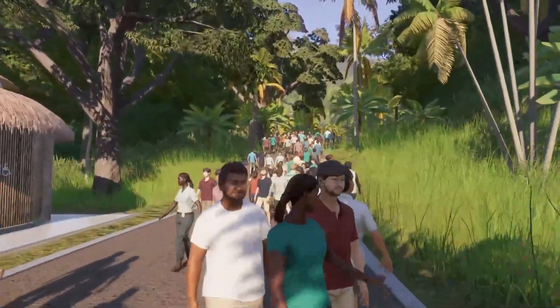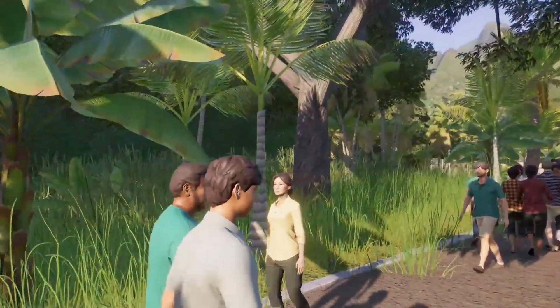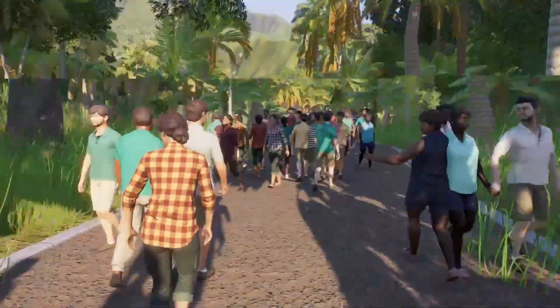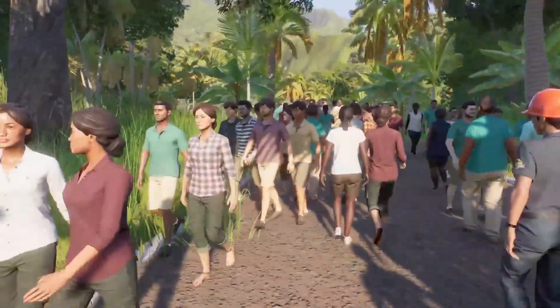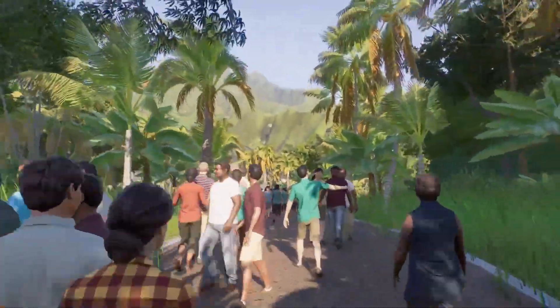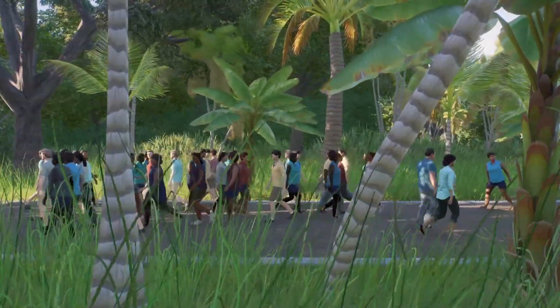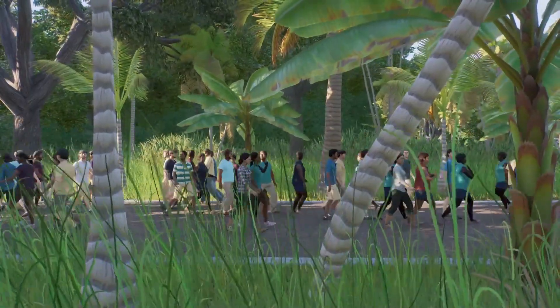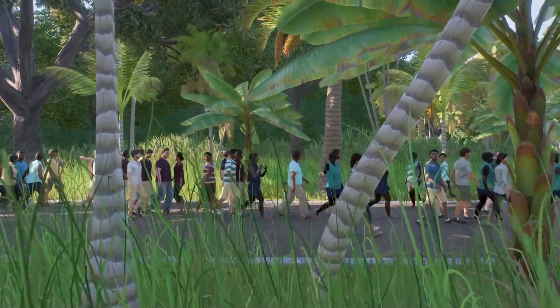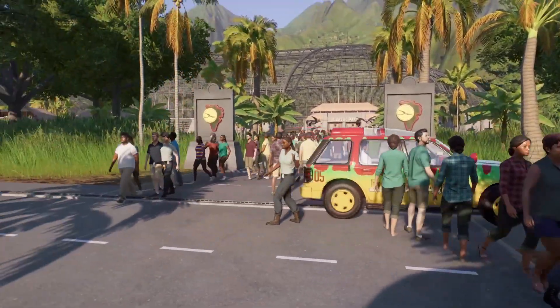We're going to go through this section. I wanted a little transitional area — I wanted this to be kind of like, oh, you're walking through the jungle. Oh my god, we're amongst the dinosaurs. That worked perfectly.